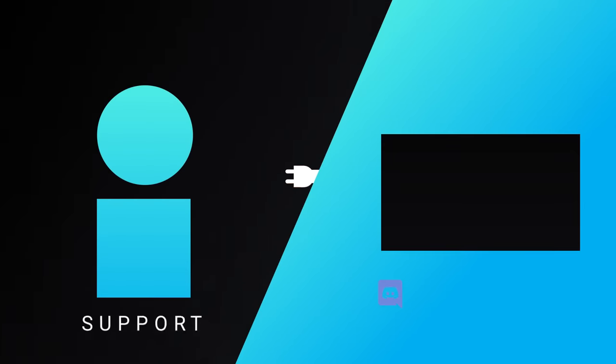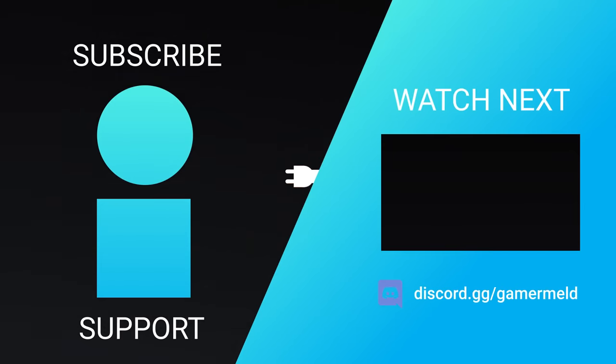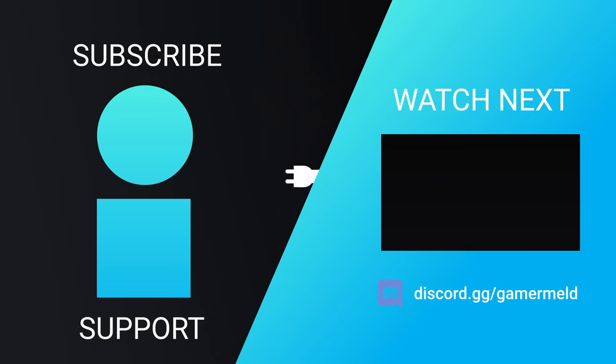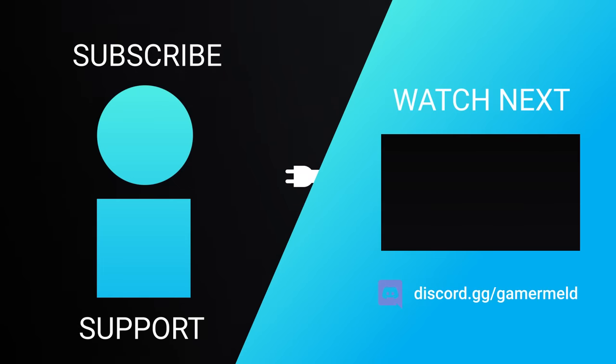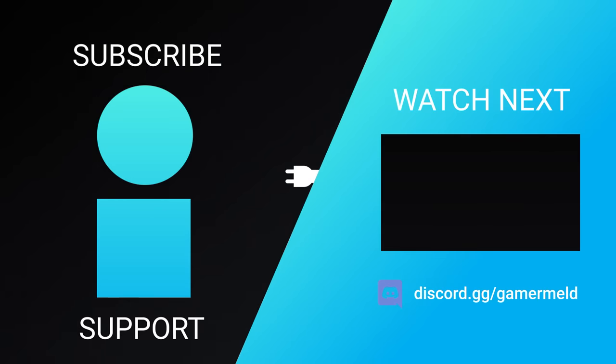That does it for today. Did your RGB memory damage your GPU? Don't forget to check out DeleteMe at joindeleteme.com/meld and use code MELD. As always, have a great day.